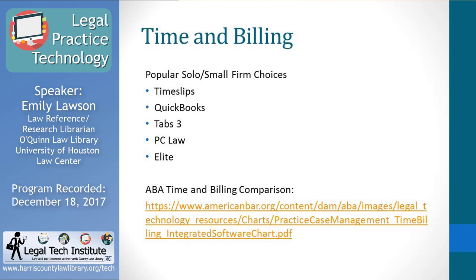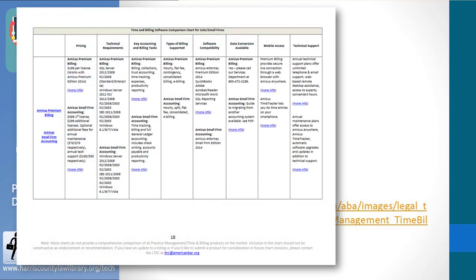The ABA also has a comparison chart for time and billing software — pages 18 through 29 of the same chart I showed before. It covers the types of billing supported, such as hourly and transactional, and also includes data conversion information. If you want to switch your billing software and convert that data, the chart will tell you, for example, that a product will convert data from Tabs 3 to the new product. These are technical details you may not think of when selecting a product, but become really important when you go to switch and implement.